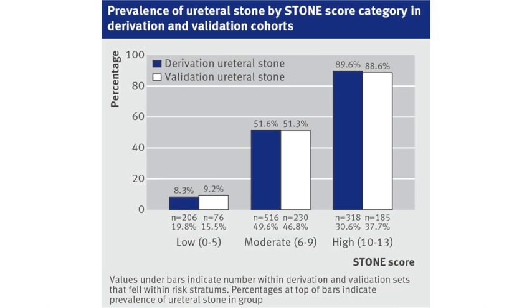In order to compare the derivation and validation sets, we used risk strata for the Stone Score: 0 to 5 being low, 6 to 9 moderate, and 10 to 13 high risk for ureteral stone. These risk strata were highly correlated with risk of ureteral stone, with low risk having ureteral stone about 10% of the time, moderate risk about 50%, and high risk about 90%. These were very close in the derivation and validation sets as shown in the figure.